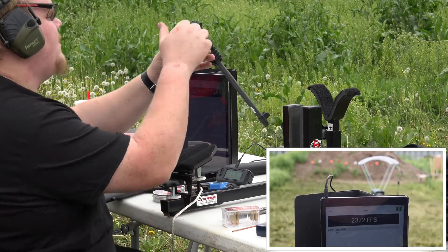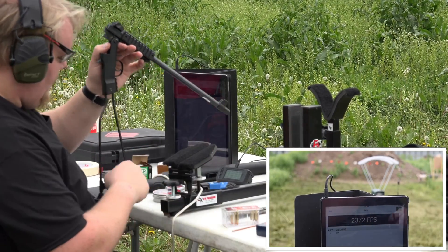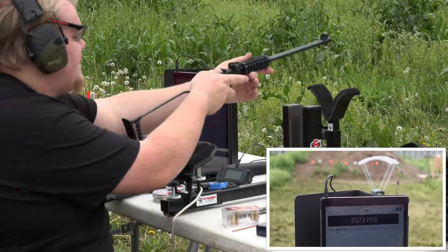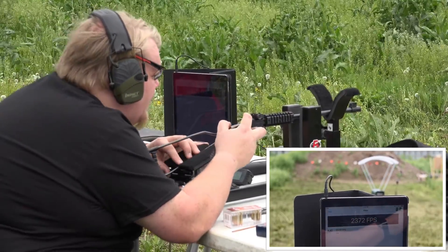There we go — one round fired successfully. 2372 feet per second according to the optical chronograph. The chronograph is about 5 to 10 feet out. There goes the wind.